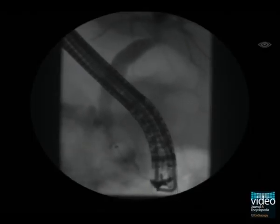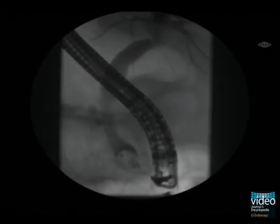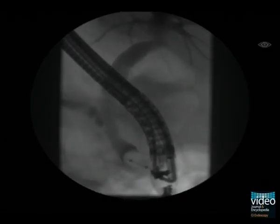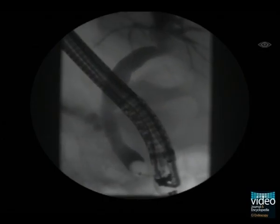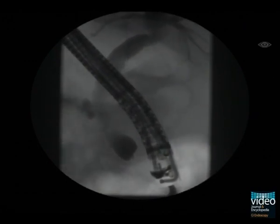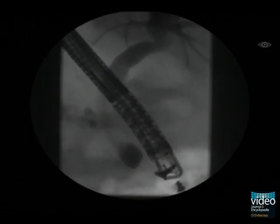The occlusion cholangiography reveals adequate filling without pathological findings. The inflated balloon catheter is moved back and forth to straighten the common bile duct and to detect mobile biliary stones. No pathology is found in this case. At the end of the procedure, accessories are removed from the CBD and spontaneous drainage of contrast media from the papilla is observed. This can be stimulated by suction through the endoscope. Regular spontaneous drainage strongly argues against a stricture or hidden stone in the prepapillary position.